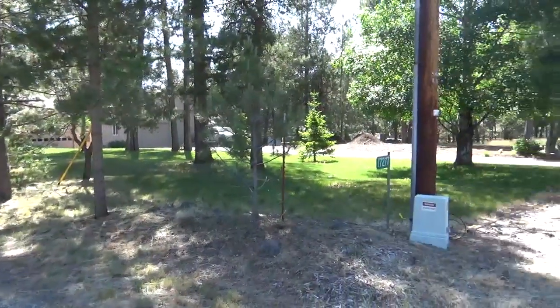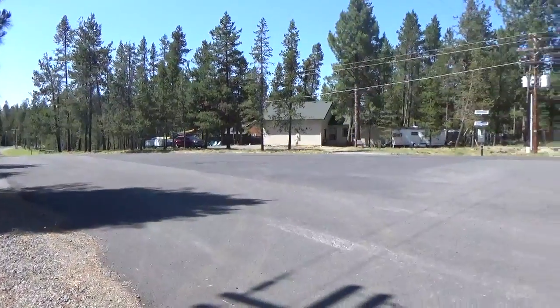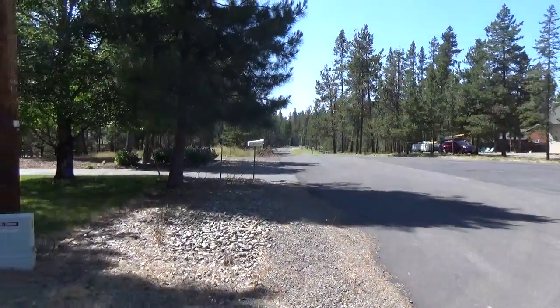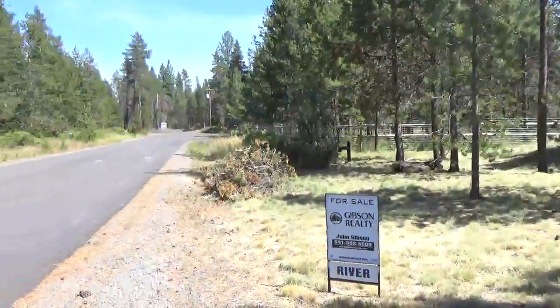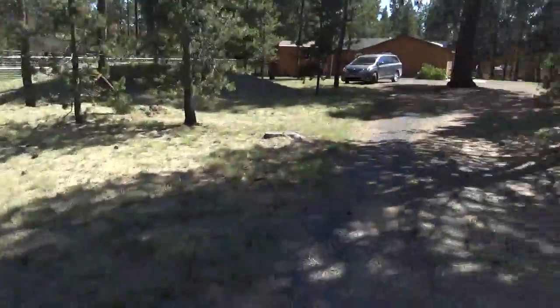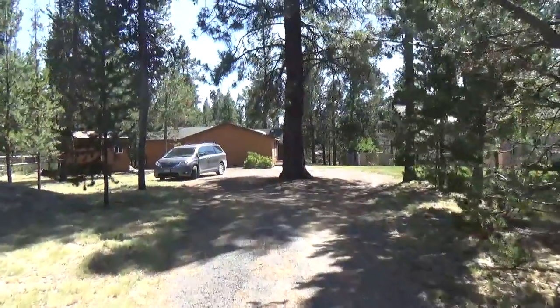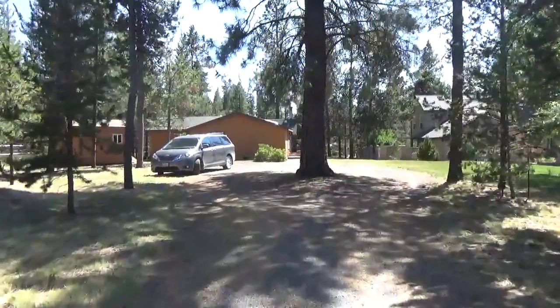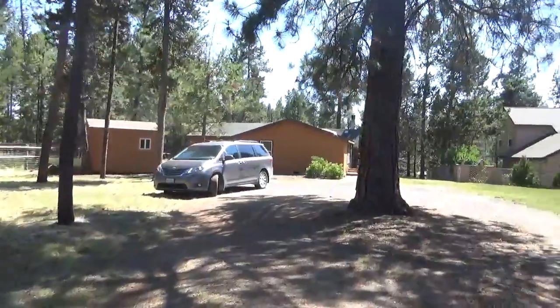Welcome to 17277 Merganser. It's located on a nice paved road, and it's kind of a dead end down that way. It does have a little storage shed outside and no garage.